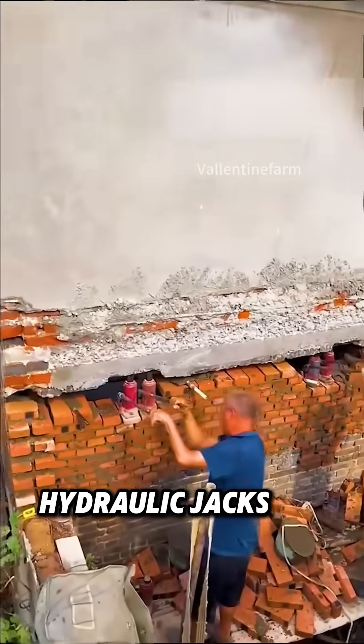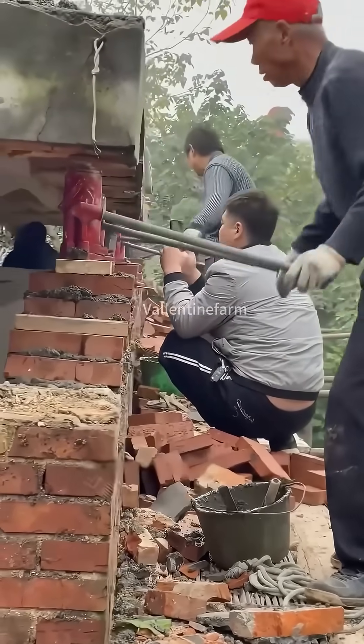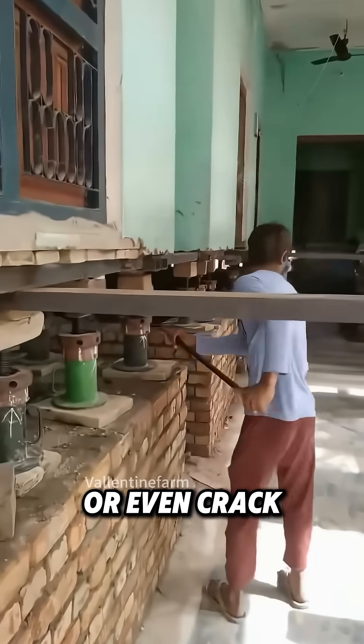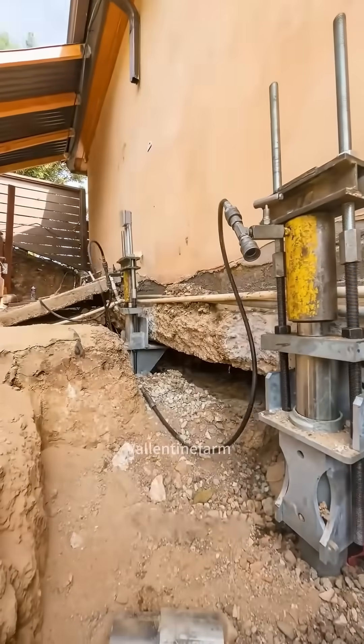Dozens of hydraulic jacks are placed under the walls, then raised together slowly and evenly, with less than half an inch of difference. If one side moves too fast, the whole structure could twist or even crack. That's why modern systems use computers to control every jack at the same time, keeping the lift perfectly balanced.